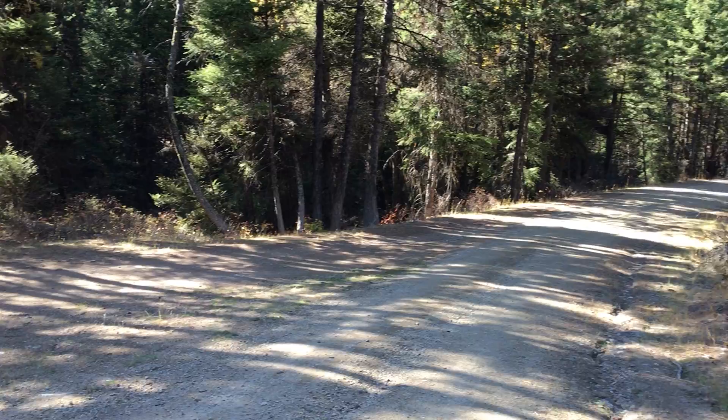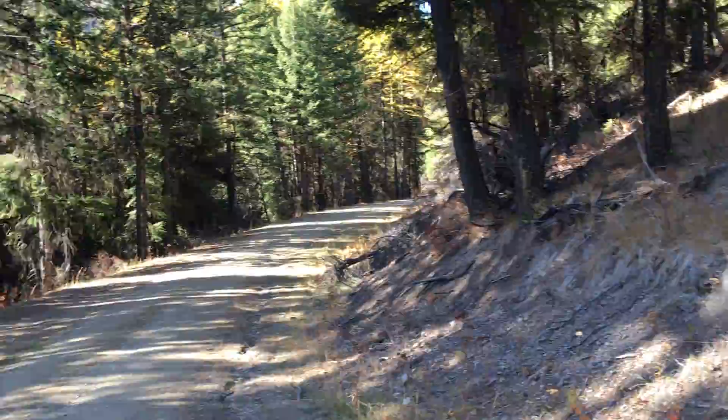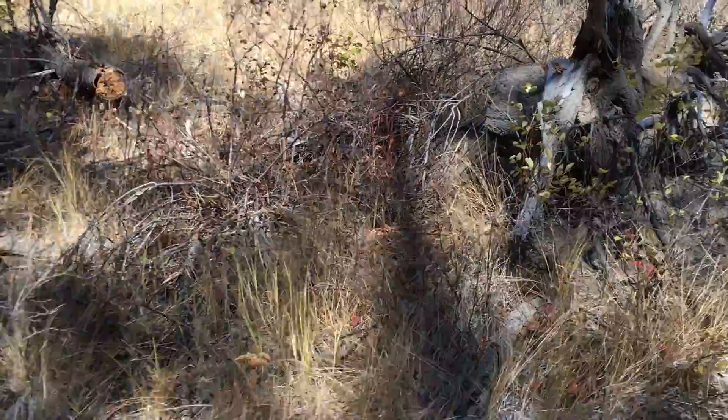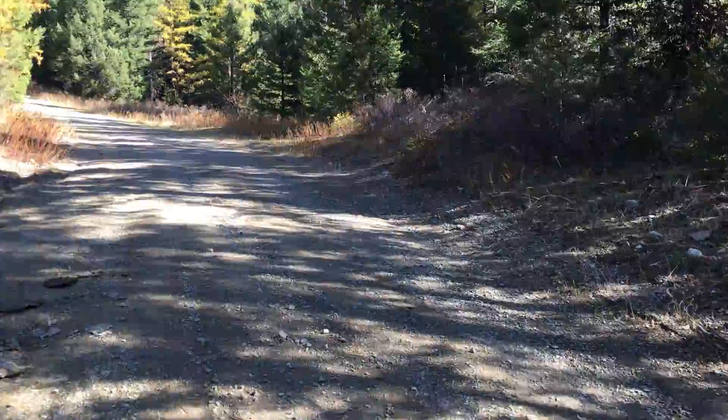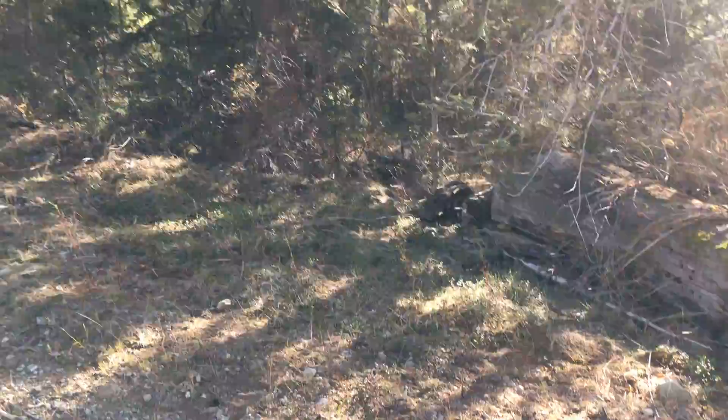Just up the road here a little bit, my neighbor saw a big wolf a while back. So they're around, and there are lots of sightings of cougar — neighbors have taken pictures and things.